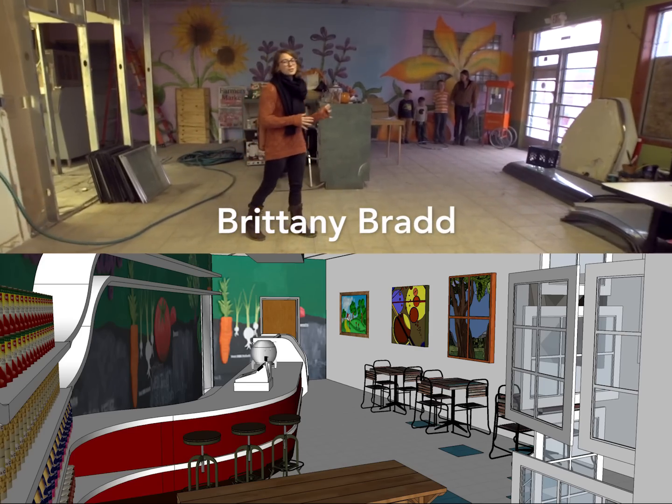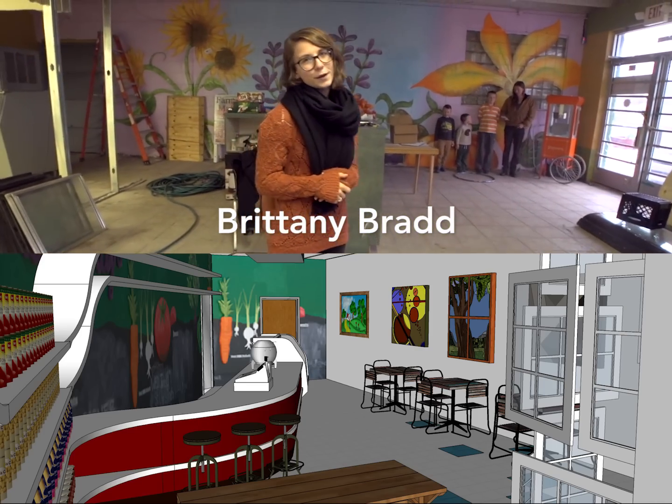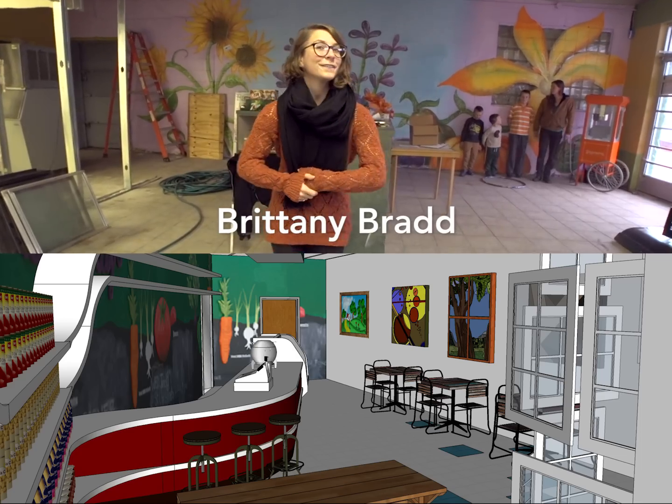This will be the location of our cafe. The cafe will give us the opportunity to sell value-added products as well as meals made right here in the kitchen.